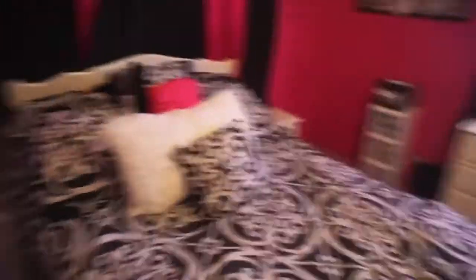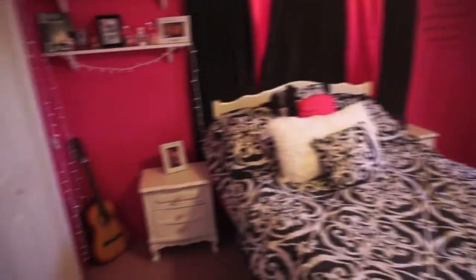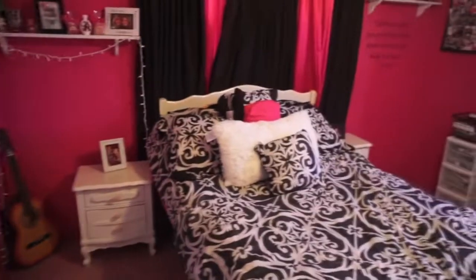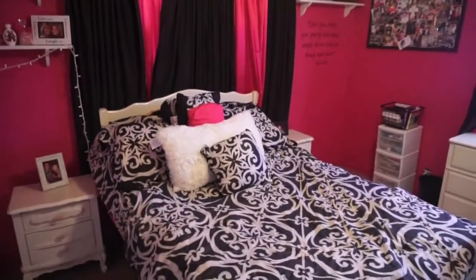Like I said, my floor needs vacuumed — I apologize. But yeah, that is it for my childhood room and all the memories. Thank you guys so so much for watching, please subscribe if you haven't already, and I'll see you guys in the next video. Bye guys!